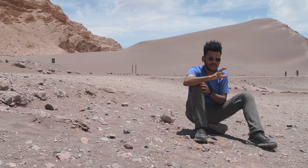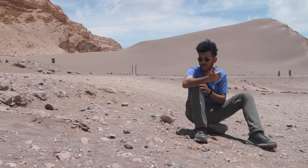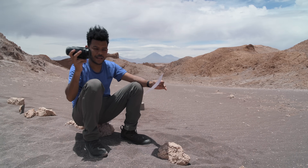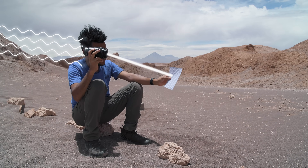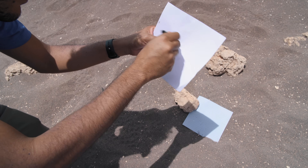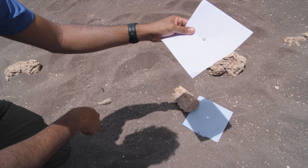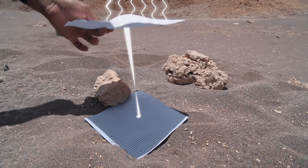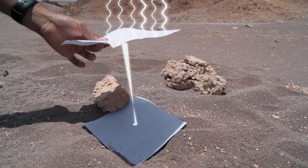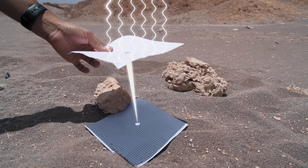A usual camera or telescope takes light and tries to focus that light in a spot that would be the sensor. In a nutshell, if I make a hole in this cardboard, I can focus light from the sun onto the floor. What's actually happening is there's a cone of light formed from the hole, and I need to find the exact distance so that this hole focuses on the spot that I want.